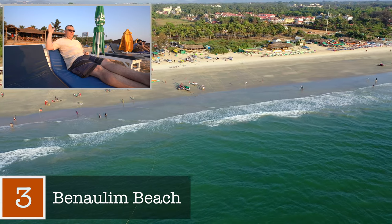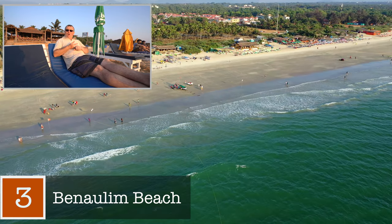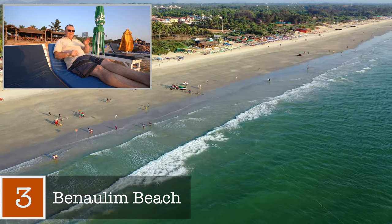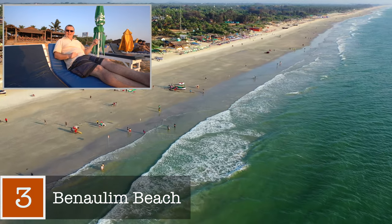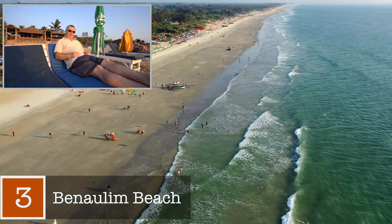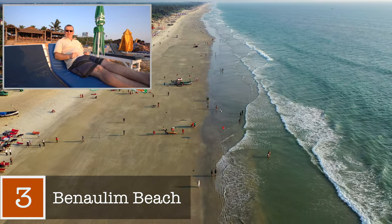There is also plenty of accommodation lining the beach road just behind the beach, from simple shacks and guest houses to full air-conditioned rooms in resorts. The sand is nice and soft and there are no rocks. It's a really beautiful mix of everything here — there's some people walking their cows down to wash and drink, lots of local tourists, lots of foreign tourists. So you've got a bit of space and a bit of things to watch. Let me show you a little more around this beach.